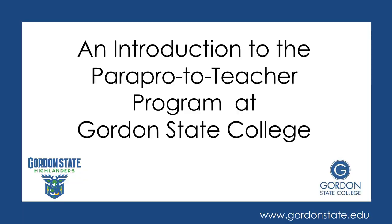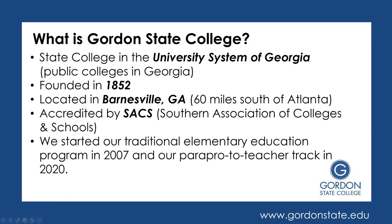Hello, this video serves as an introduction to the Parapro to Teacher program at Gordon State College. Gordon is a state college in the University System of Georgia, which is part of the public colleges in Georgia. We were founded in 1852 and our main campus is located in Barnesville, Georgia, which is about 60 miles south of Atlanta. We are accredited by SACS, which is the Southern Association of Colleges and Schools.